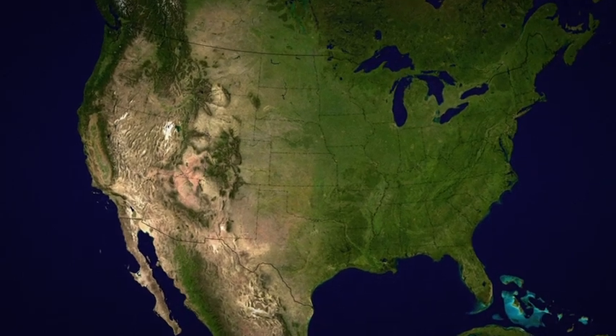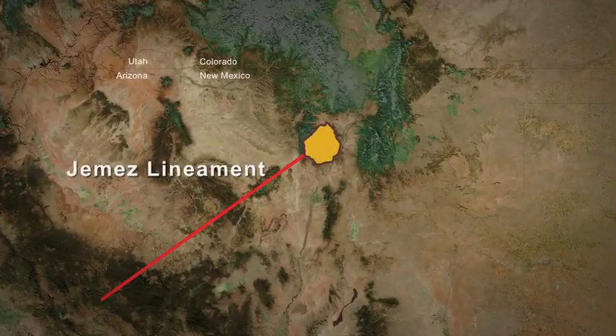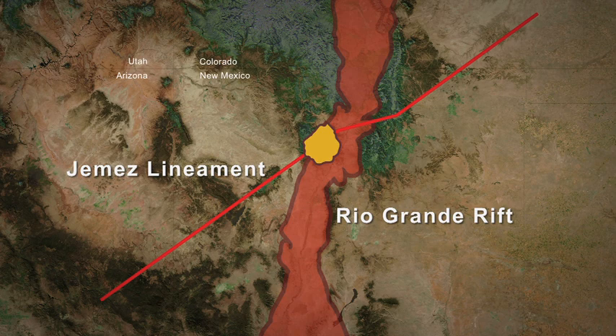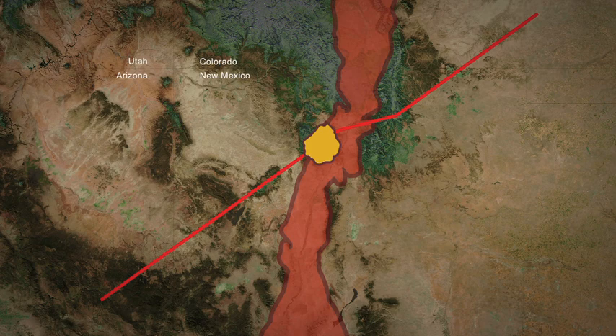The Valles Caldera exists here because it sits at the intersection of two major fractures in the Earth's crust: the Jemez Lineament and the Rio Grande Rift. The Rio Grande Rift stretches from Colorado south into Mexico and is a place where the Earth's crust is thinning and moving apart. The cross-cutting fracture, known as the Jemez Volcanic Lineament, is a series of connected volcanic centers running from southwest to northeast.